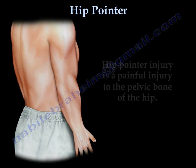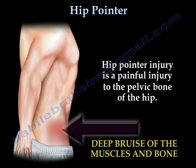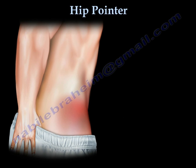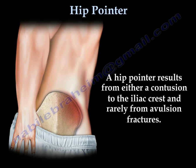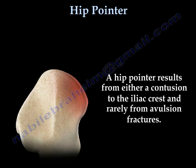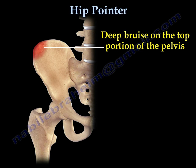A hip pointer injury is a painful injury to the pelvic bone of the hip. A hip pointer results from either a contusion to the iliac crest, and rarely from an avulsion fracture. Typically, the injury is a deep bruise on the top portion of the pelvis.